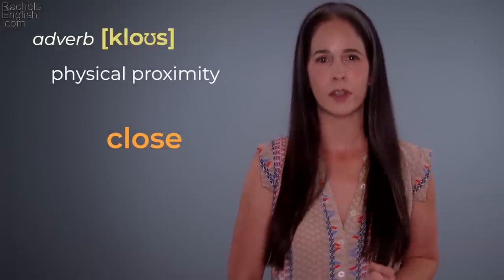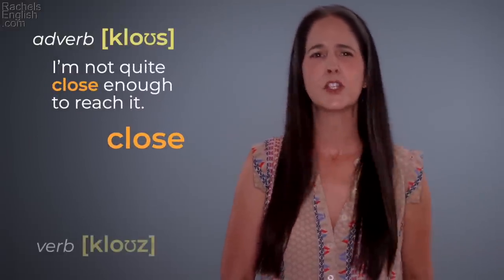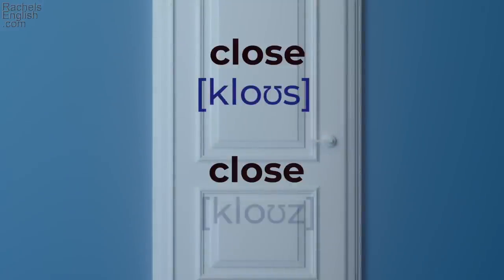'Close' — physical proximity. 'I'm not quite close enough to reach it.' This is with an S, but if you pronounce it with the Z — 'close' — it's the opposite of open: 'Please close the door.' 'Close' / 'close.'